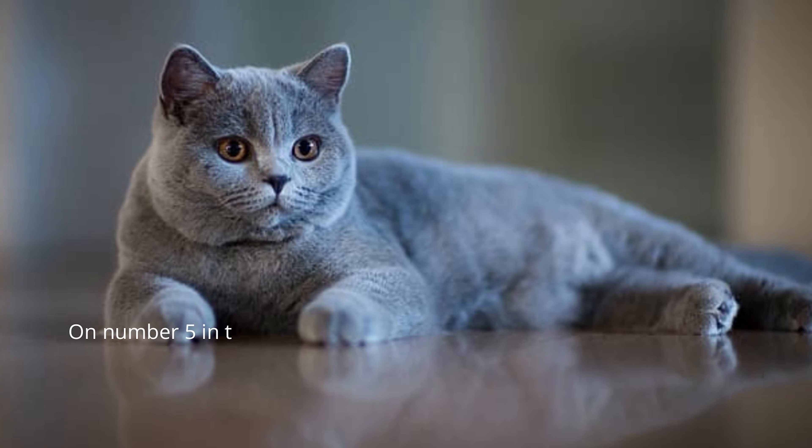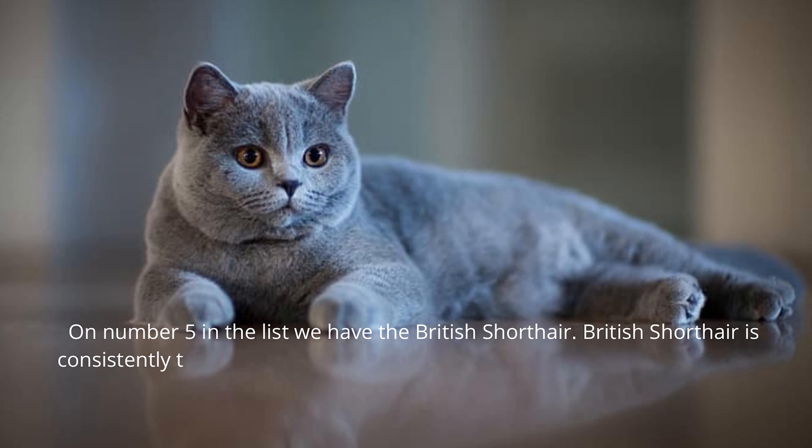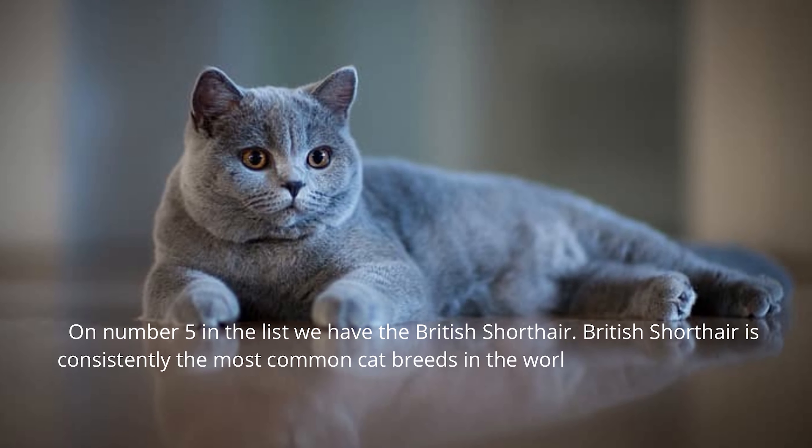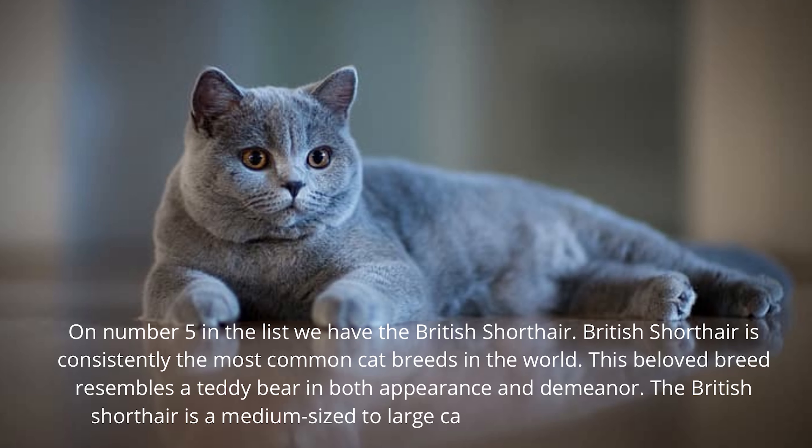On number 5 in the list we have the British Shorthair. The British Shorthair is consistently one of the most common cat breeds in the world. This beloved breed resembles a teddy bear in both appearance and demeanor. The British Shorthair is a medium-sized to large cat and is a very powerful one.